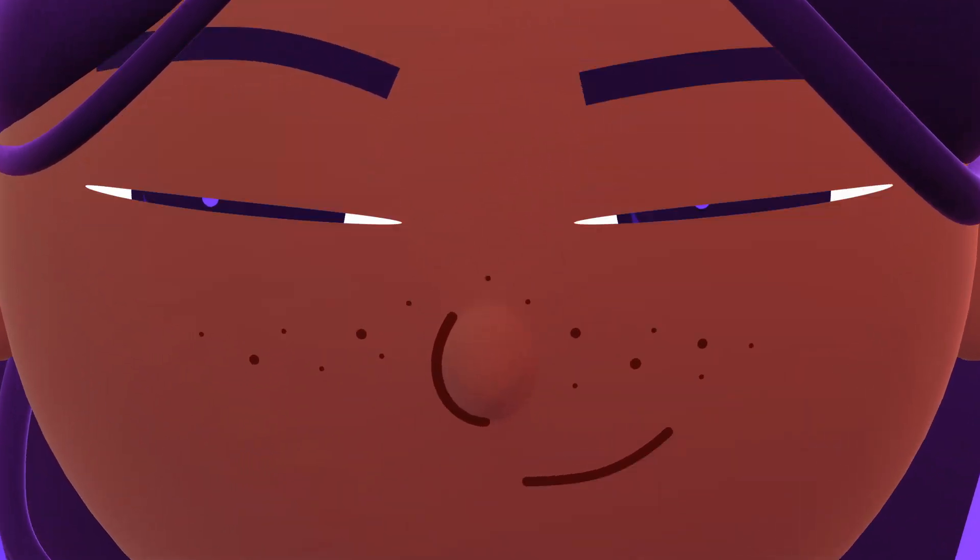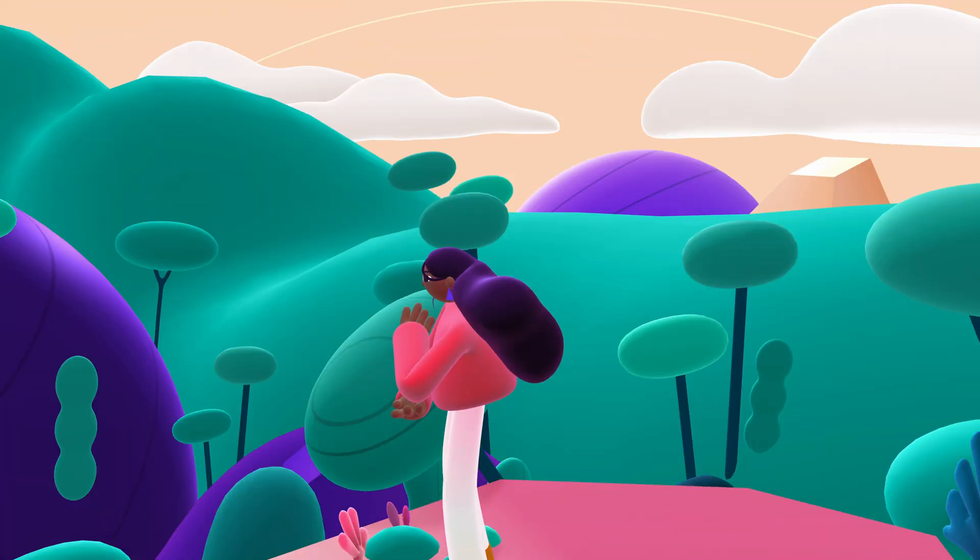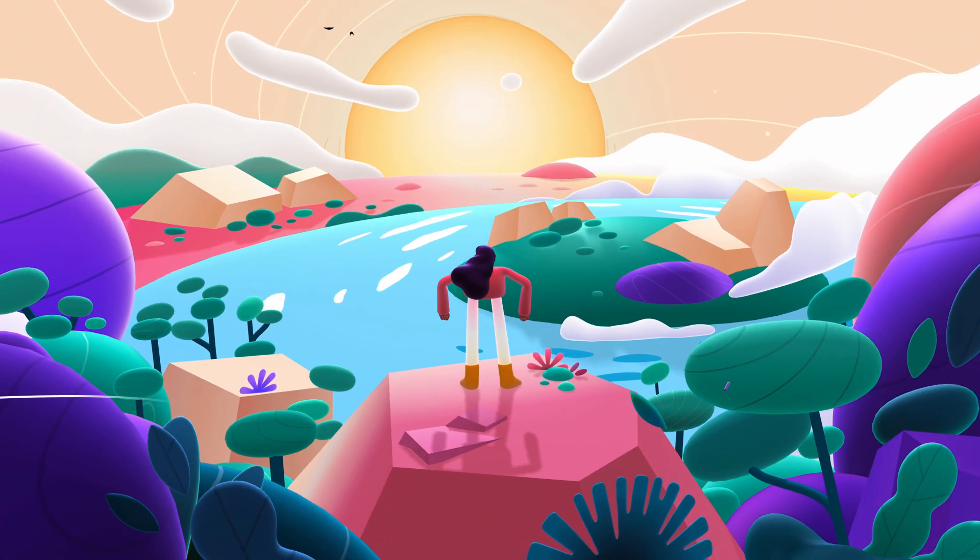So, are you ready to take your designs to a new dimension? Because Spline will take you there.